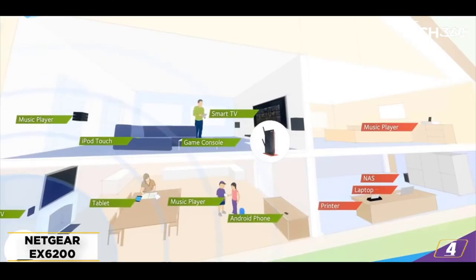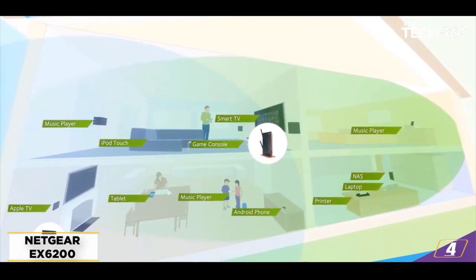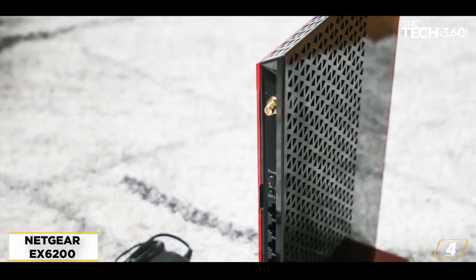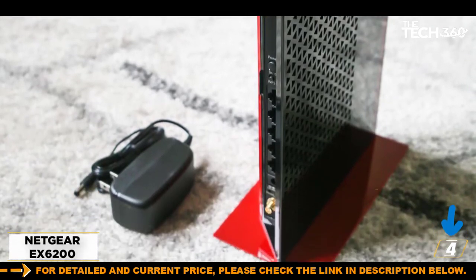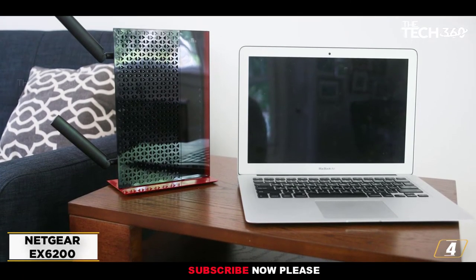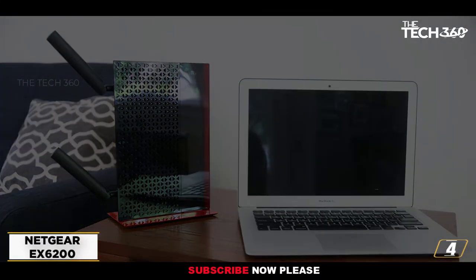At number 4: the NETGEAR Wireless Range Extender X6200. For the third time in a row, NETGEAR has delivered a great Wi-Fi booster. To my delight, this extender supports dual-band Wi-Fi, so you can amplify and broadcast 2.4 and 5 GHz signals that come from your existing router.